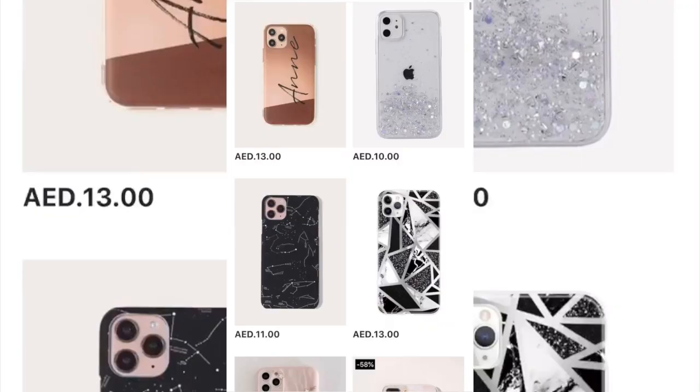I got phone accessories, earrings, some beauty stuff, and a bag — you guys are going to get shocked! I've also got clothes, of course. I shop from Shein mostly because of the clothes. I'm going to speak about the quality and whether the prices were fair. I've been shopping big time!